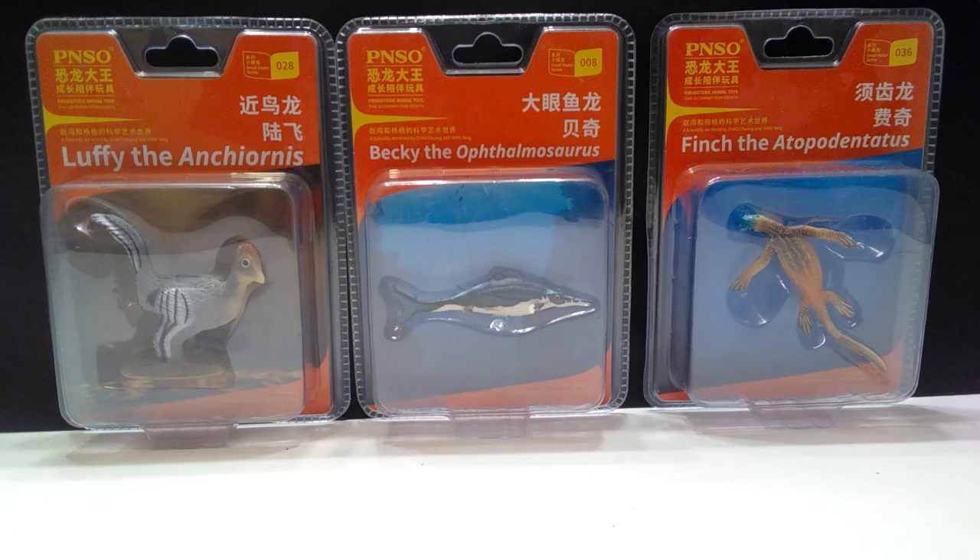Hey guys, welcome back to Andy's Dinosaur Reviews. As I said in the last mini review from PNSO, we are starting to really get to the bottom of the box, so there's not really any type of formula I can follow as far as species go. This one's kind of a mixture — we've got two marine animals and a feathered dinosaur.